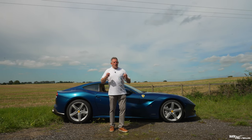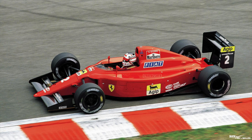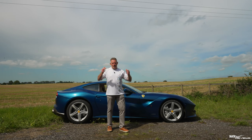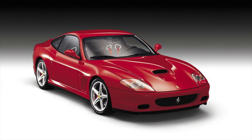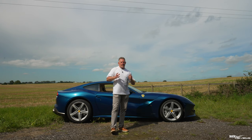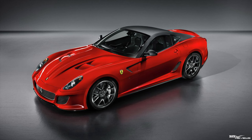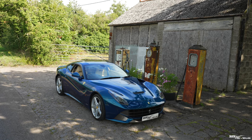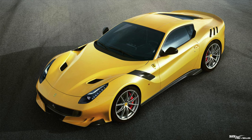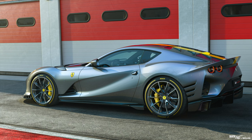Nobody really knows why there was that gap. Ferrari carried on the 2+2 range during that time, and the perception is they were focusing on racing. After the 550 came the 575, a tuned version. After the 575 came the 599, then the 599 GTO, a tuned version of the 599. Then came the F12 Berlinetta, followed by the Tour de France version, then the 812, the 812 GTS, and of course the 812 Competizione.